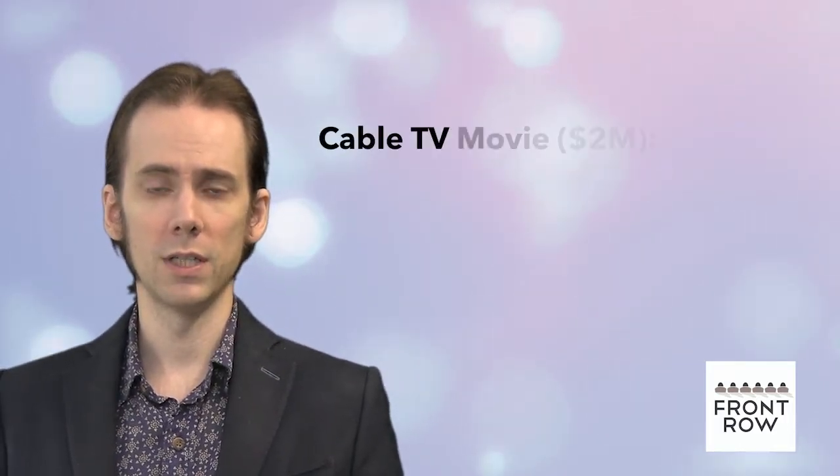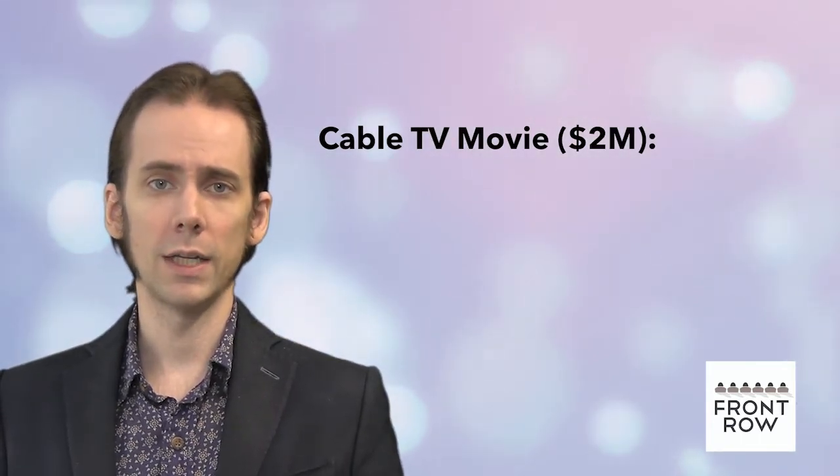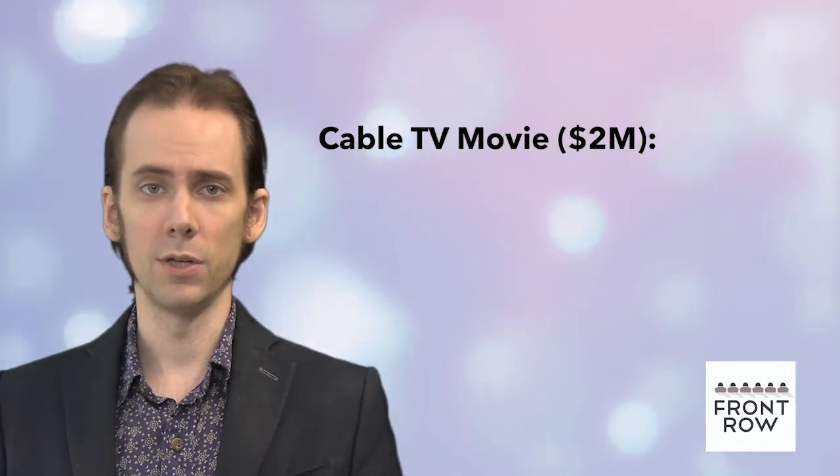To illustrate, let us assume a cable TV movie needs to be insured with a budget of $2 million. Typically, we would remove the following line items as costs that do not need to be insured.